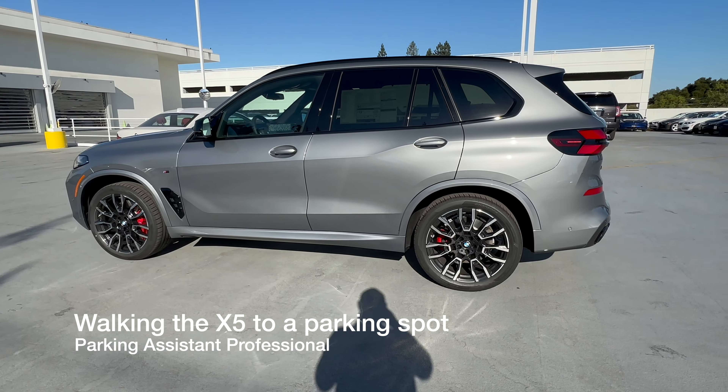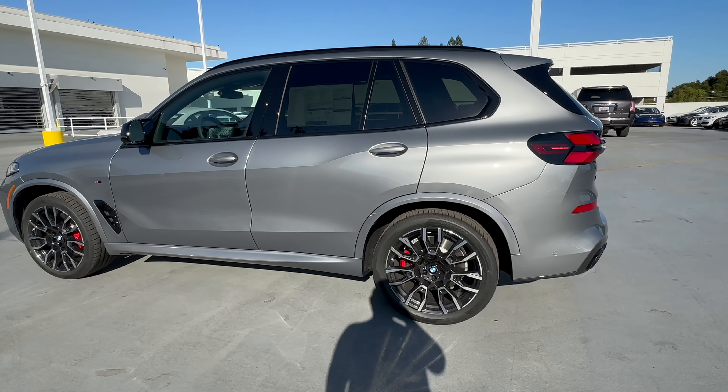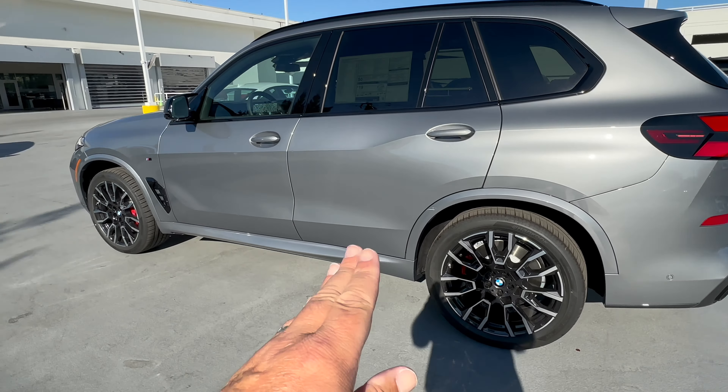Welcome back to the channel. Today we're going to demonstrate remote parking. I have the X5 M60i in front of me, and I've already recorded a path that starts basically from here and then goes into this garage over here.